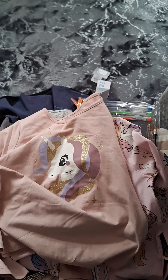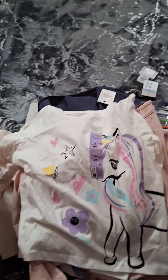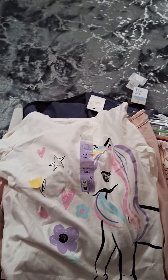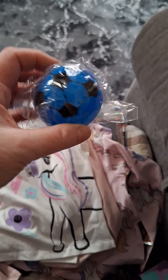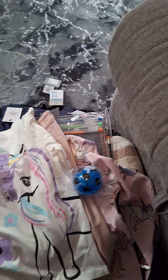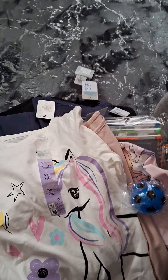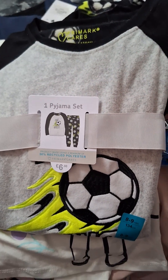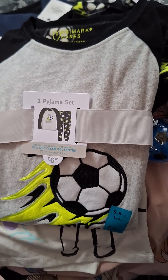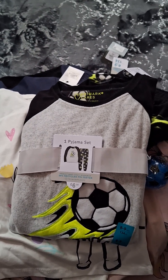Then I got one from Primark which was £1.80 — just another little unicorn top. I also showed you the towel. I got this light-up ball which was a pound from One Beyond — a great stocking filler. One Beyond have loads of great things if you're looking for stocking fillers. And then I got these fleecy pajamas which were £6.50 — putting those away too.